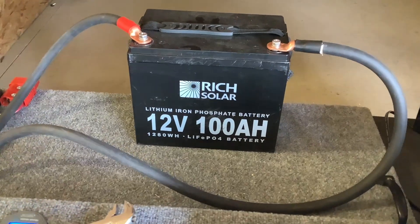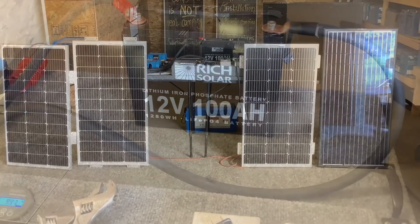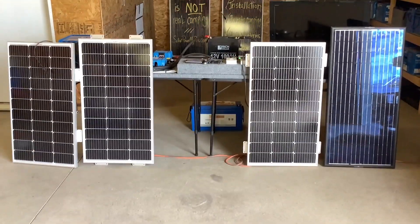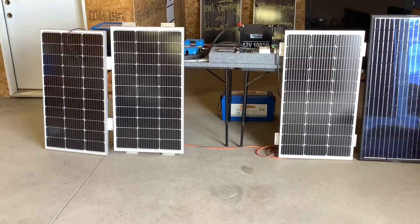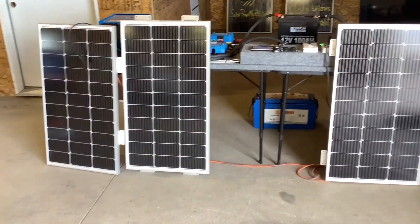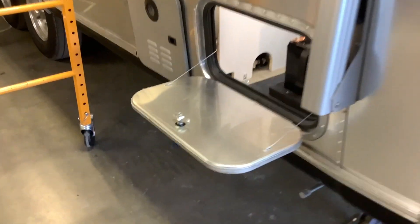So if you have 400 amp hours, for instance, you're going to want about 1,200 watts of solar if you want to recharge from zero to 100 in one good sunny day. The next question is, how many batteries do I need? Well, in general, for a 2,000 watt inverter...